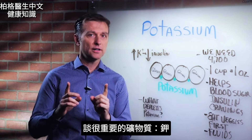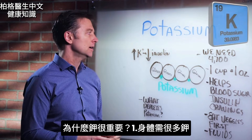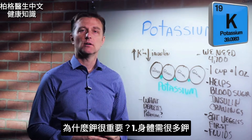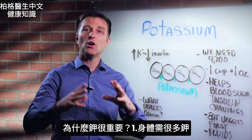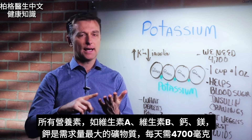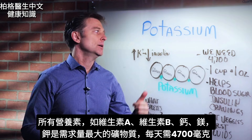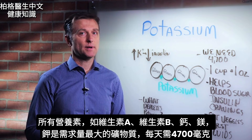We're going to talk about a very important mineral: potassium. Why is it so important? Number one, because we need so much of it. Out of all the nutrients — vitamin A, vitamin B, calcium, magnesium — potassium, being a mineral, is needed in large amounts.